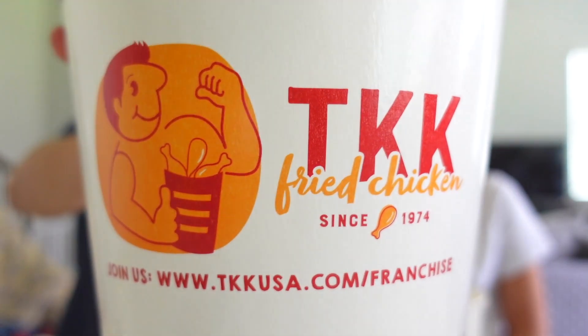Okay, now we're gonna try TKK fried chicken. First bite — you know the drill. Mmm. Tastes good. Juicy, juicy, delicious, crunchy, spicy spicy. Yeah, it's pretty spicy — we got that spicy one.